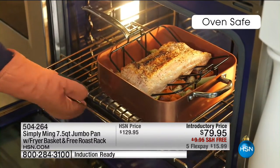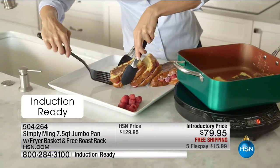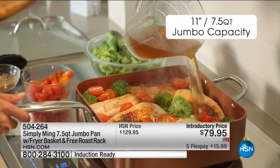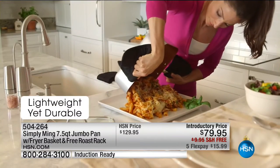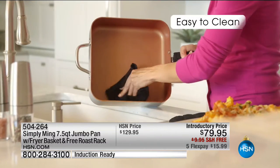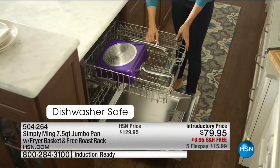We put four sandwiches in here — it's your French toast. We are giving you all the accessories for free today: you get the free roast rack so you can put your turkey in this right in the oven, and we're also giving you the fry basket so you can fry in this and even cook your pasta right in the basket.